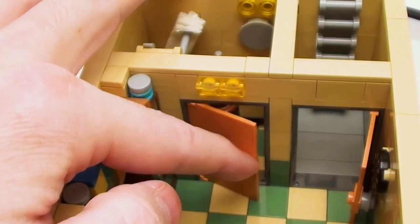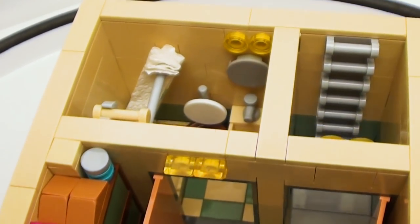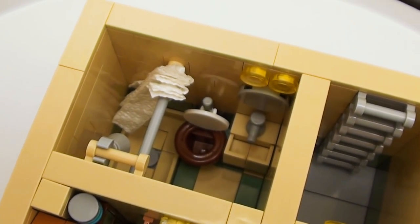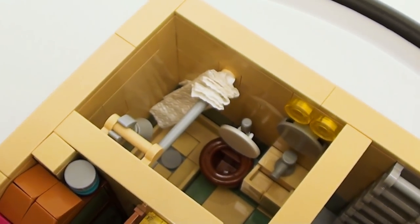Here we have the small three-quarter bath with shower — all the comforts of home.